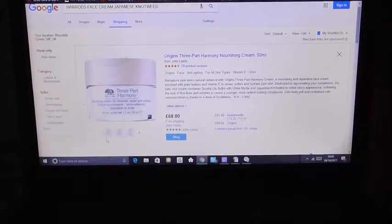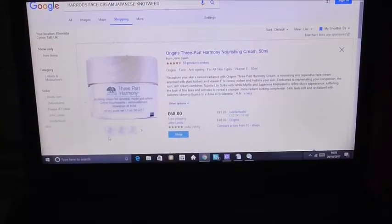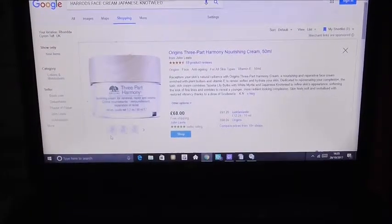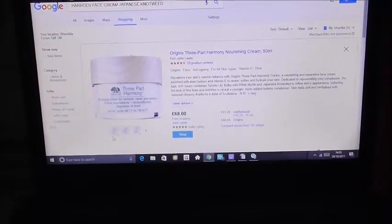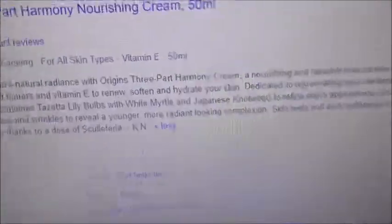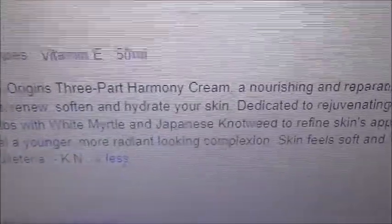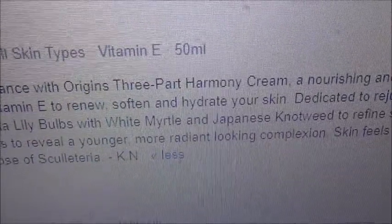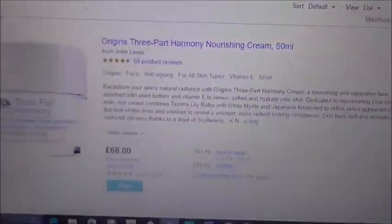Here we have the extremely expensive face cream that's being sold in Harrods and John Lewis, and it costs £68. So what are the ingredients in this? As you can see — Japanese knotweed. Japanese knotweed to refine skin's appearance, softening the look of fine lines and wrinkles to reveal a younger, more radiant looking complexion. Because Japanese knotweed is anti-aging.